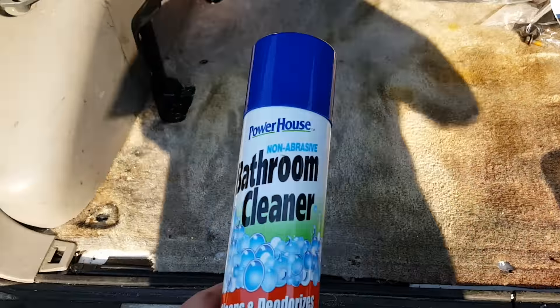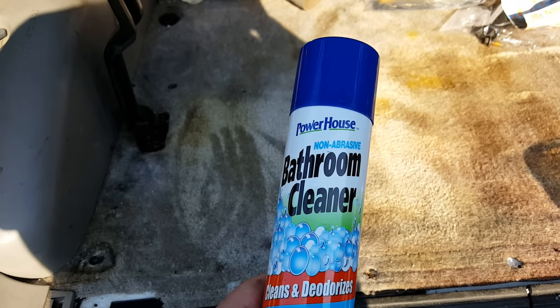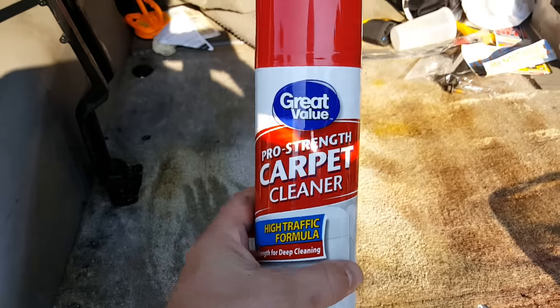So the only thing about this stuff is it smells like a bathroom cleaner. So your car kind of smells like a clean bathroom, but I guess you could always go over it with this, which has the right scent in my opinion.